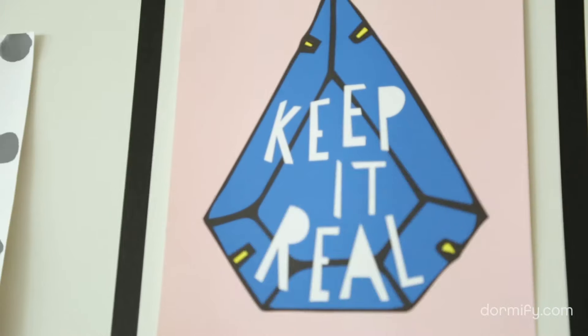All of us need a pep talk now and again — at least I know I do. So whether it's a song lyric or a fun quote, find some artwork that speaks to you and hang it up.